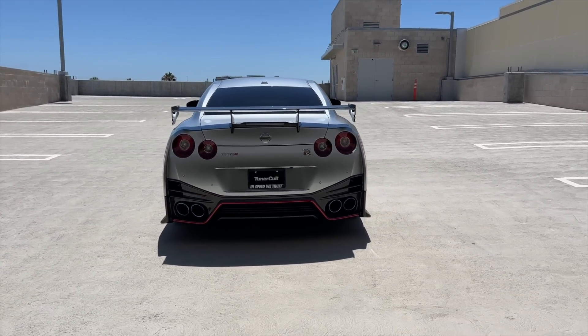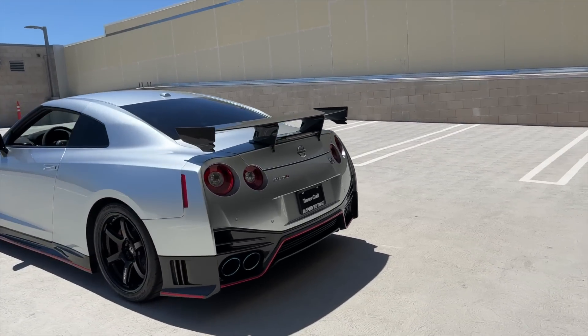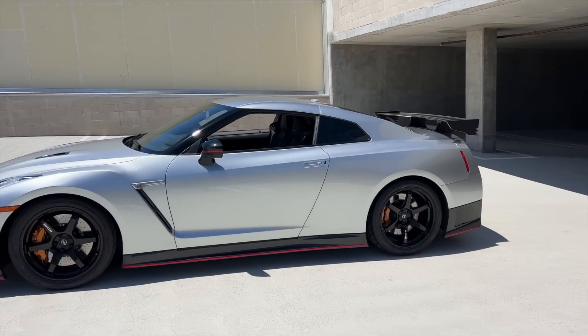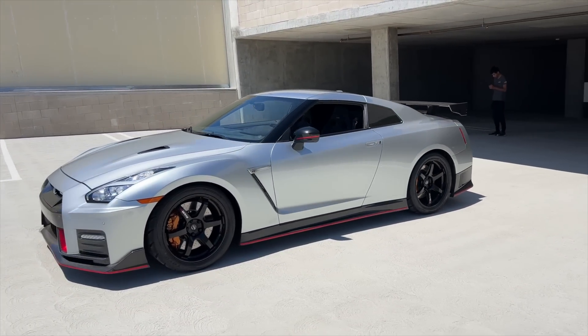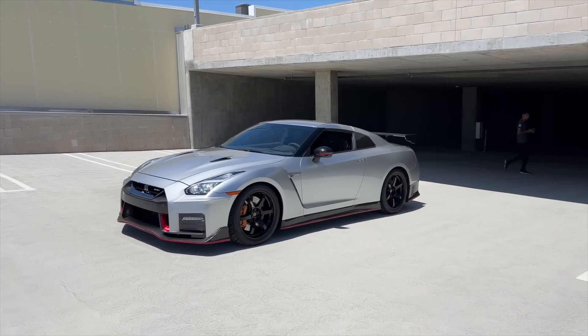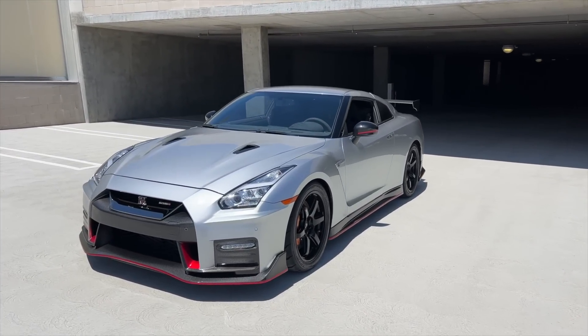There are only 46 Super Silver Nismos worldwide — not just in America, but in the entire world. Let me do a quick walk around so you can see the change in the color. It's almost like the Nissan midnight purple where the purple changes to dark and light — this Super Silver does the same thing but with the silver paint color.